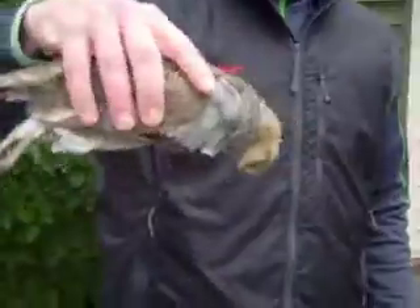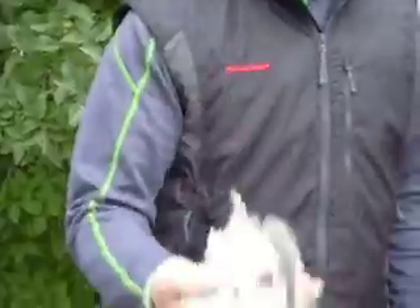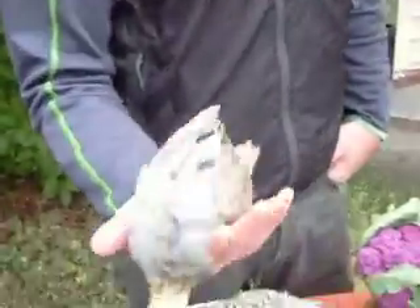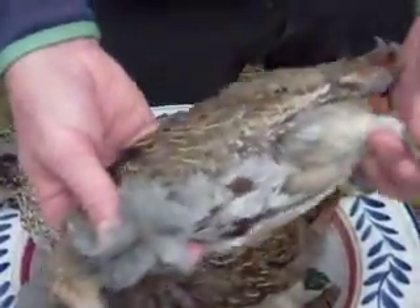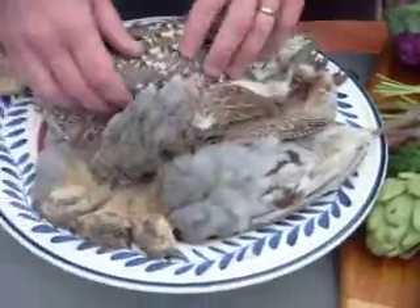These beautiful birds were taken a couple miles from here just days ago, and as you can see they're just fresh and they're gorgeous. And to really honor them, I'm going to take all the feathers off and we're going to cook the whole bird — all five of them.